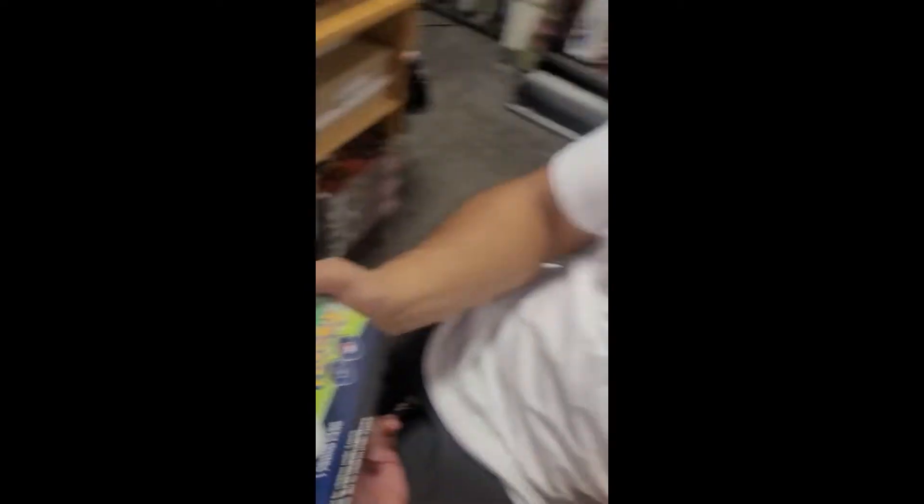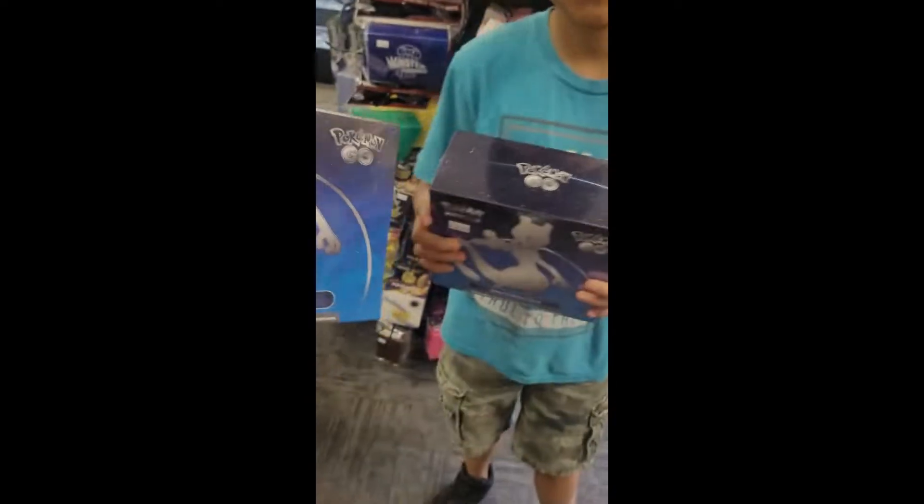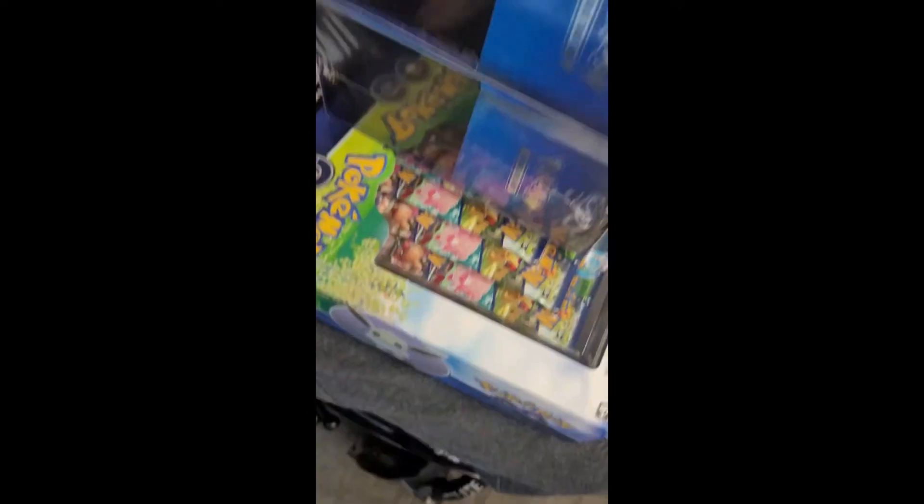This is the box that M is considering getting. Oh, look at that base. Both are thinking about getting the Eevee Trainer box and we'll see if we go through with it. We're doing it — sitting, building — and we're about to open up our mons, let's get into it.